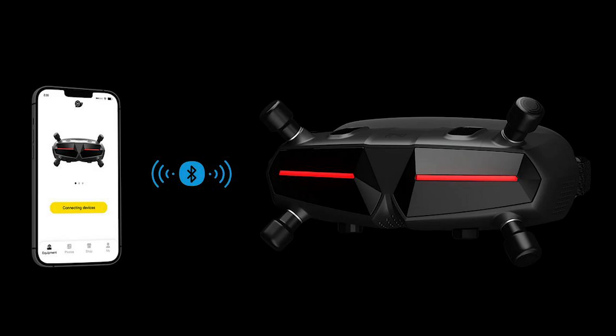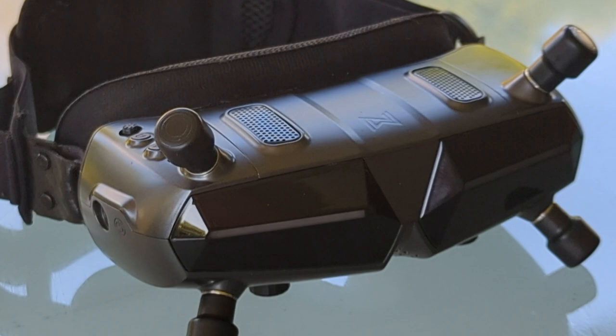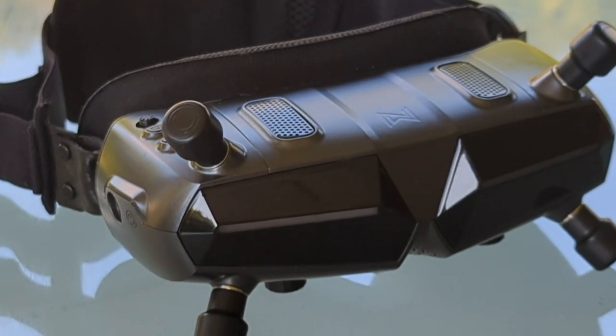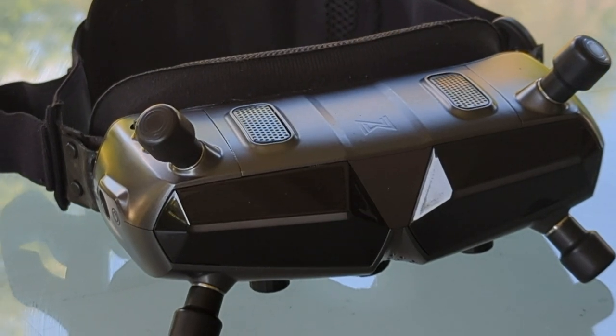The built-in Wi-Fi module will allow you to connect the goggles to the app and access features such as sharing on social media, wireless firmware upgrading, and map mode for locating the drone if you've lost it — which is really handy. Keeping in mind these features are still in progress, I believe in years to come these are going to be a way better goggle than what they are today.